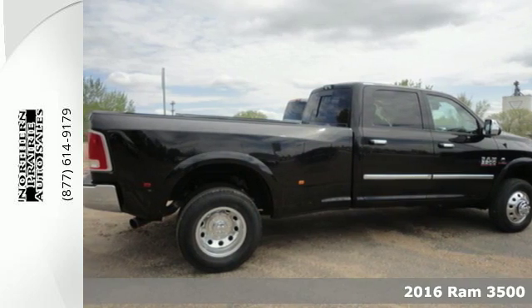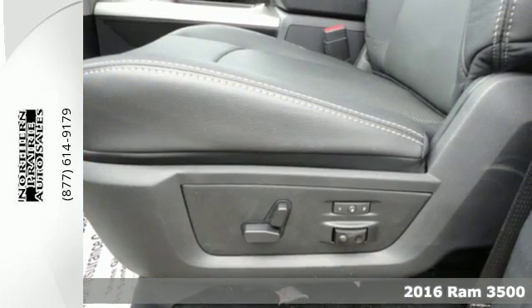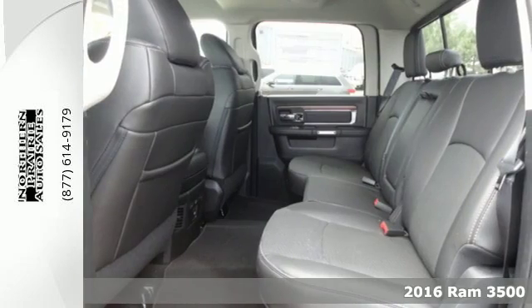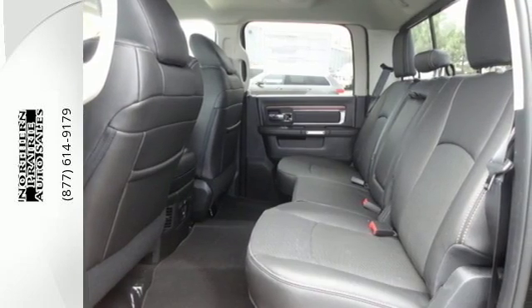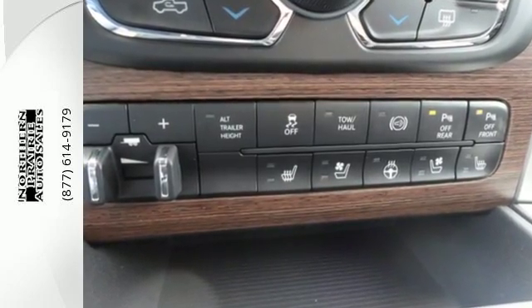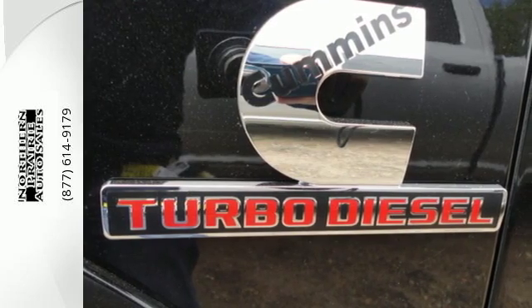It's a 2016 Ram 3500. Some jobs require sweat, muscle and know-how. This 3500 takes care of the first two and is your partner on the third. From the decades of testing and engineering to the build, it is born to be on the job site.